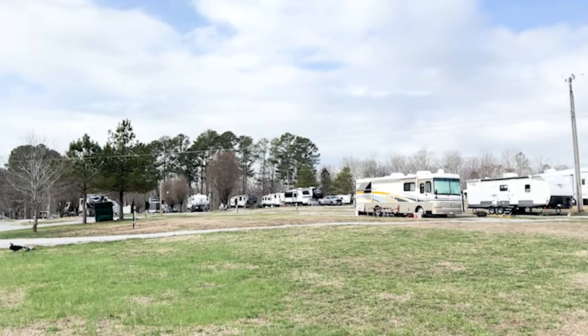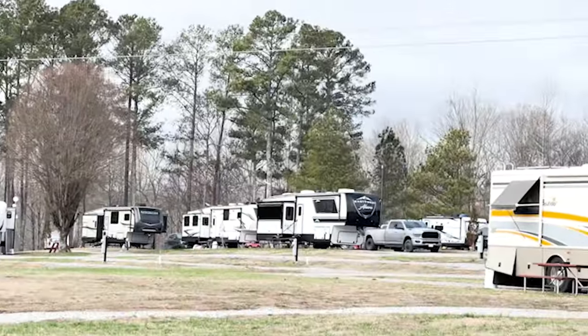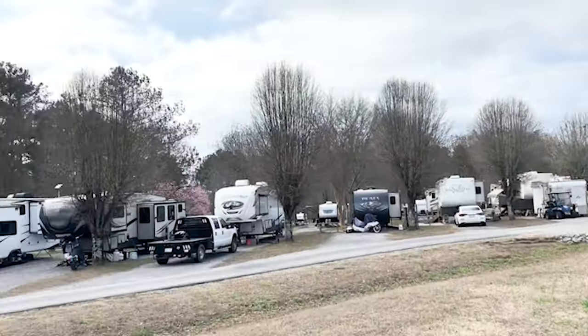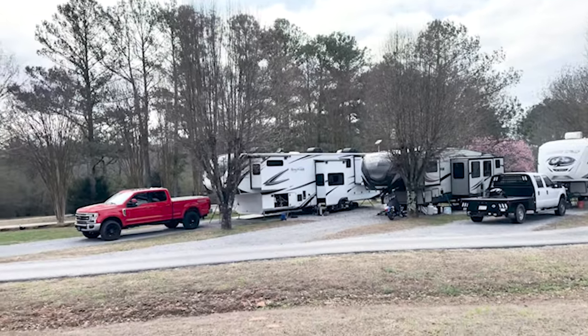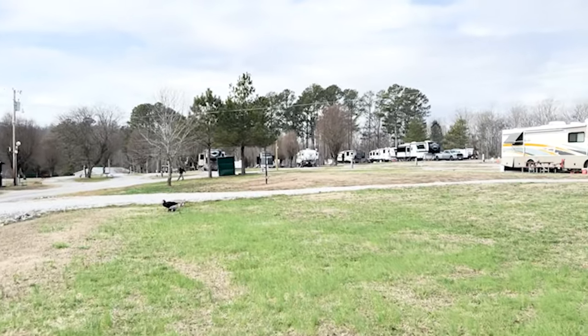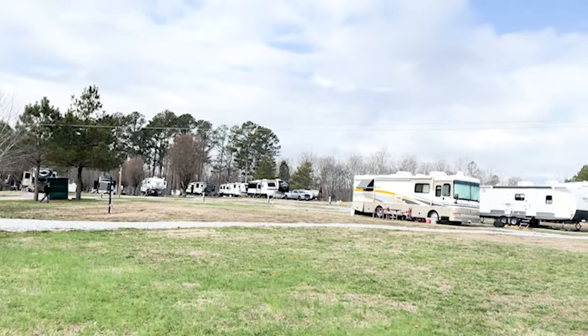There we are, up there on the hill, and our friends are right here. We're staying at Coleman Campground in Coleman, Alabama. It's a very nice campground.